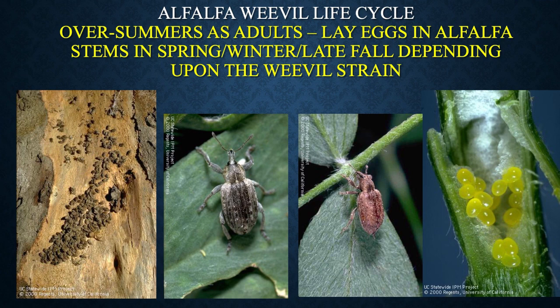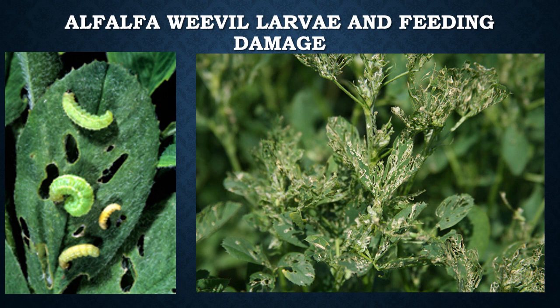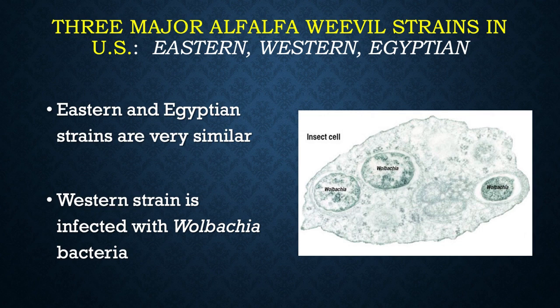If we think about alfalfa weevils, they have what we call a complete life cycle. The weevils themselves actually survive in the summertime as adults. In the fall or the spring, depending upon what strain you have, they come out of summer estivation and then they lay their eggs. The larvae hatch, and you can see the alfalfa looking really lacy from the feeding of alfalfa weevil larvae. This obviously reduces quality and also reduces yield.